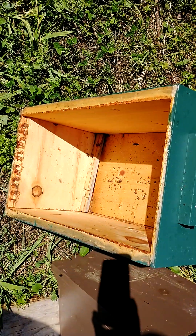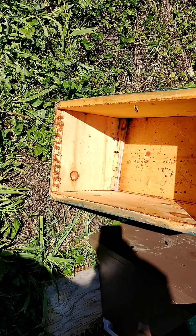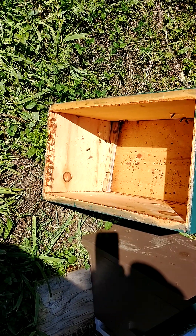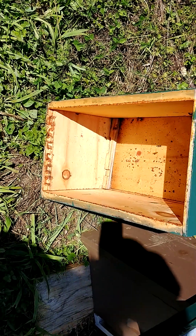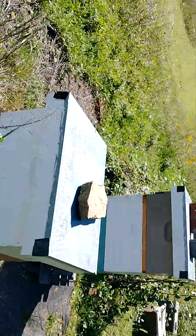These boxes haven't been used all summer. Well, actually I shouldn't say that — that's the one I took apart. This one was used but nothing's been in it for weeks. And they are all just going.